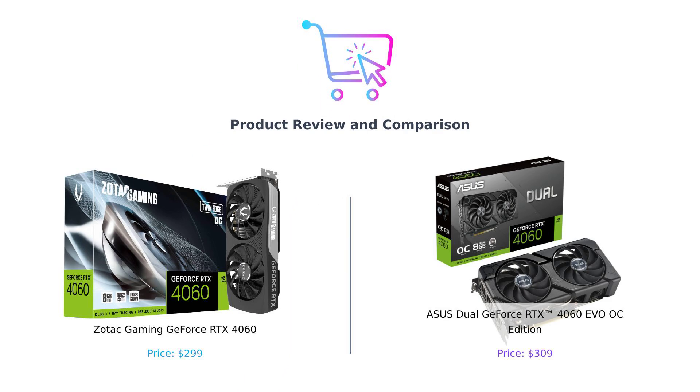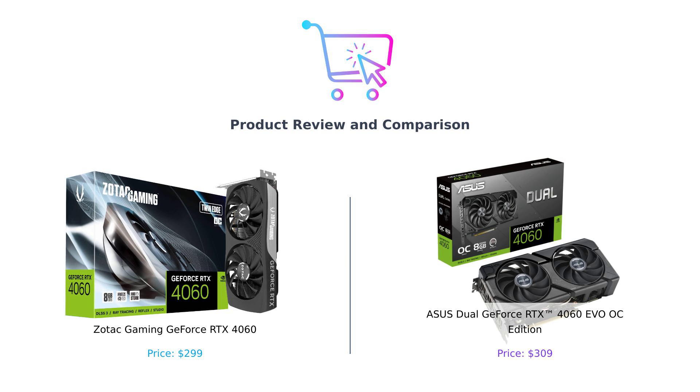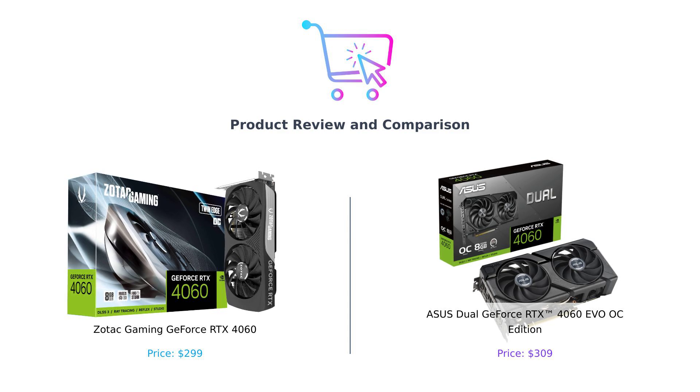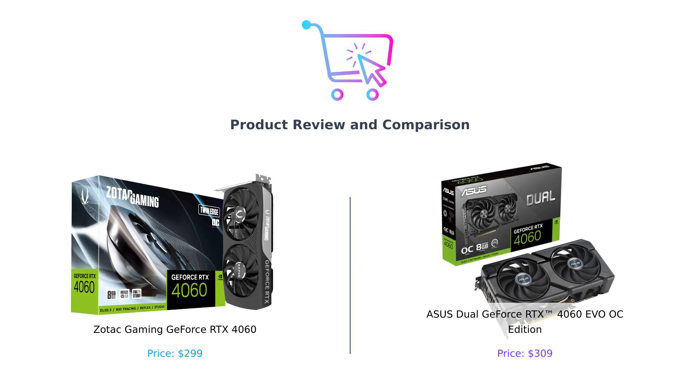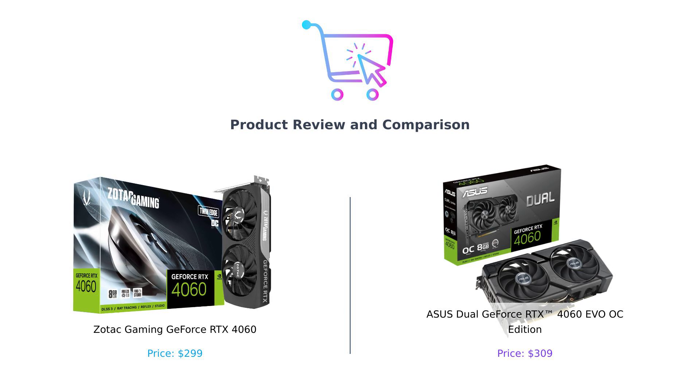Welcome back to BuySmart, where we help you make purchasing decisions faster than your graphics card can render a frame. Today, we're diving into the graphics card battleground with a showdown between the Zotac Gaming GeForce RTX 4060 and the Asus Dual GeForce RTX 4060 EVO OC Edition. It's like a race between a cheetah and a slightly faster cheetah. Let's see who comes out on top.